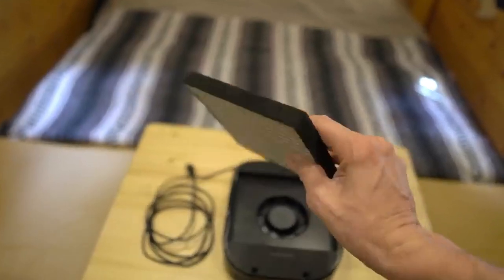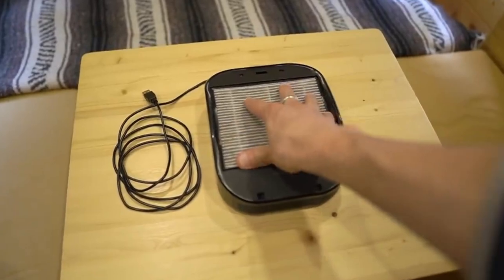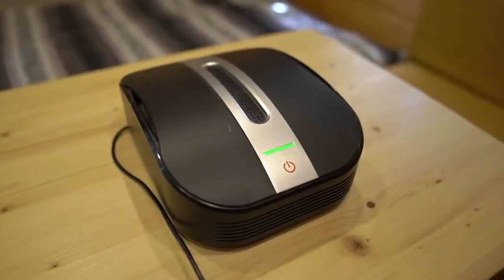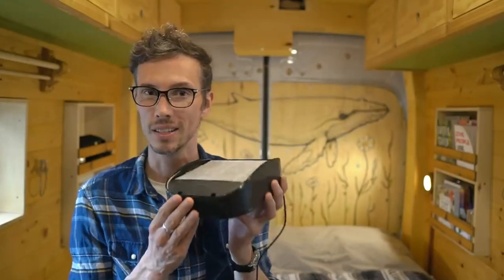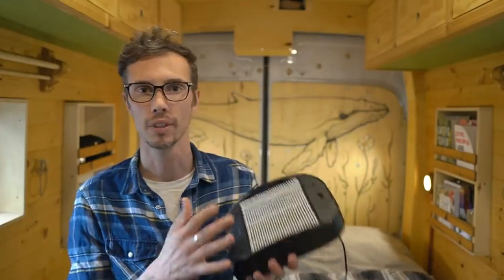There's actually an indicator that tells you when to change the filter. This is not something we use all the time, but it's nice to have and it's also great just for managing dust in the van. You might not be able to find this exact one, but if you look for a vehicle USB air purifier you might be able to find something similar.